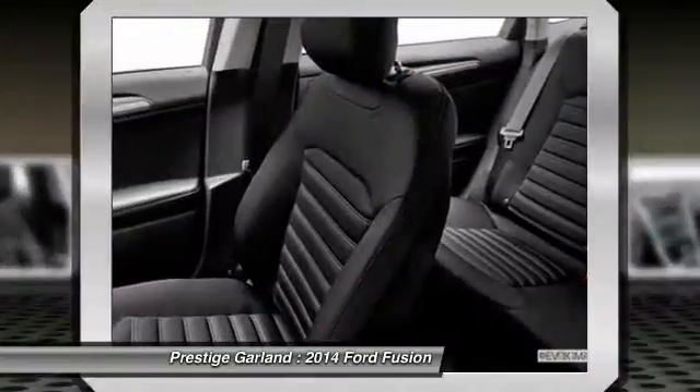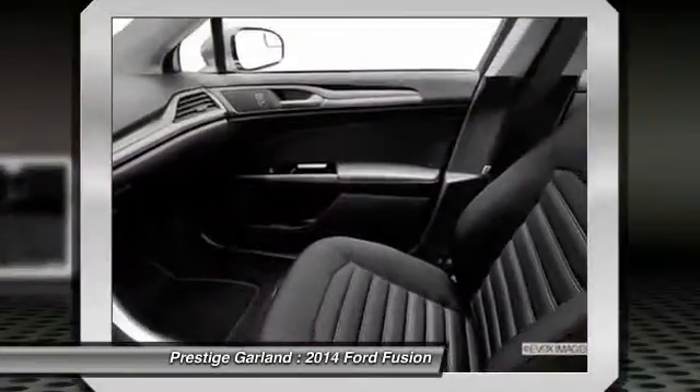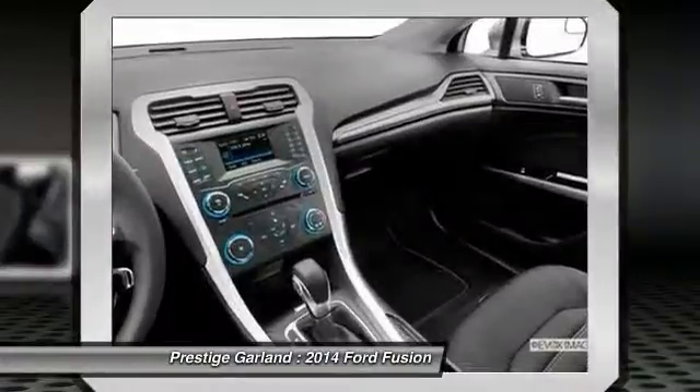Adjustable steering wheel, power steering, driver airbag, cruise control, and floor mats.